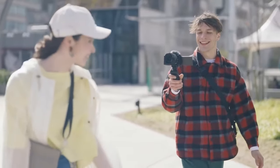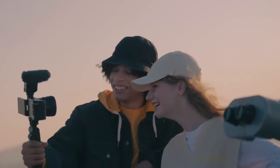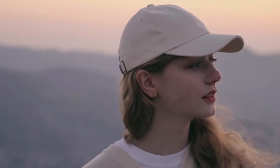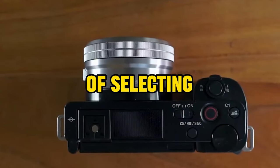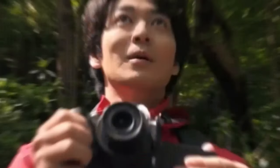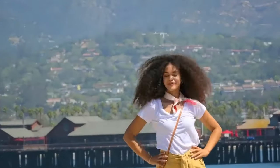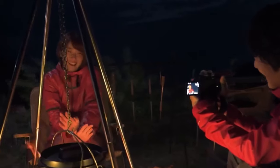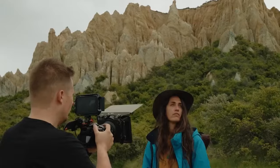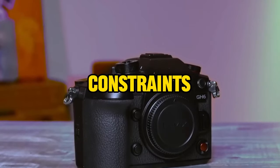These gadgets merely scratch the surface of the myriad budget-friendly filming cameras available in 2024 for vloggers and travelers. As you embark on the journey of selecting the ideal camera, consider your specific needs and creative aspirations. The fusion of affordability and advanced features in these cameras empowers creators to narrate compelling stories, capture breathtaking moments, and share their unique perspectives with the world, regardless of budget constraints.